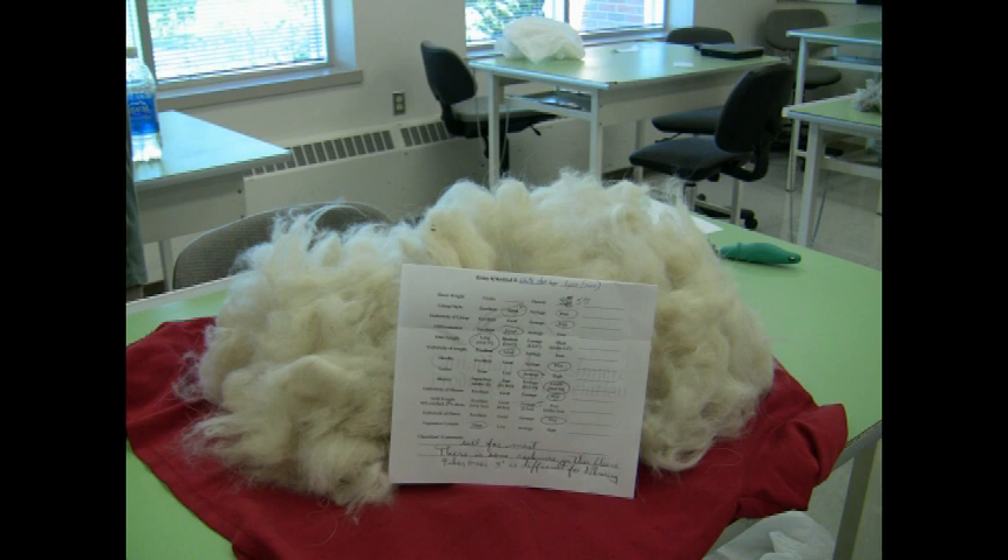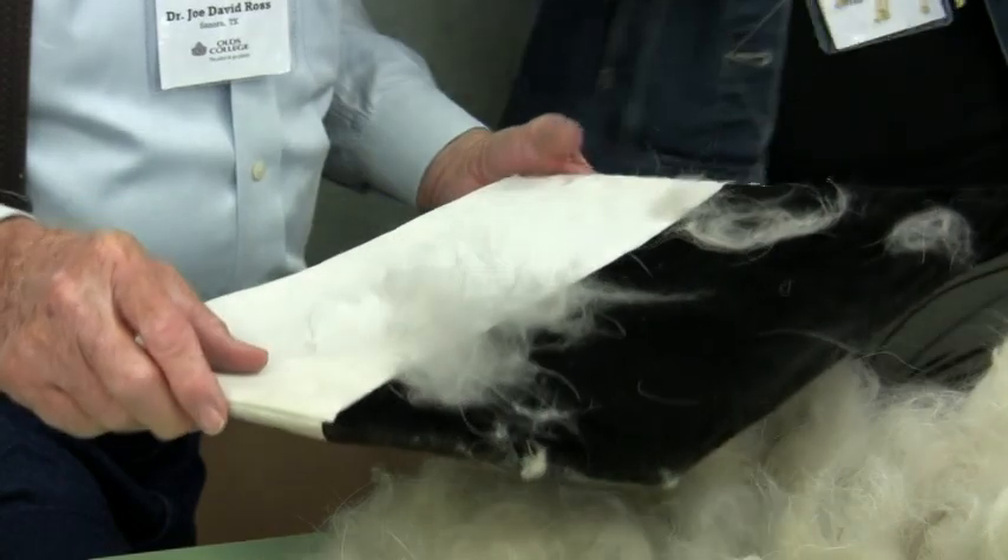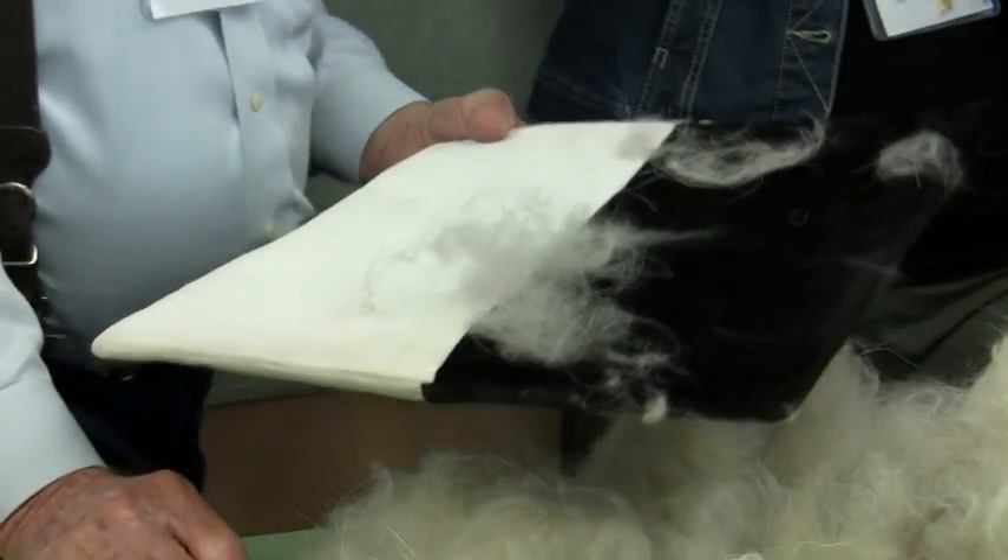But this is in the 3-inch length. We definitely got more luster. It has a different feel to it. It's softer than I thought it would be. It's got great card here. 3-inch luster, fine cashmere, 17.5.